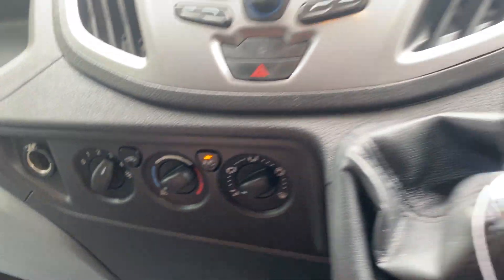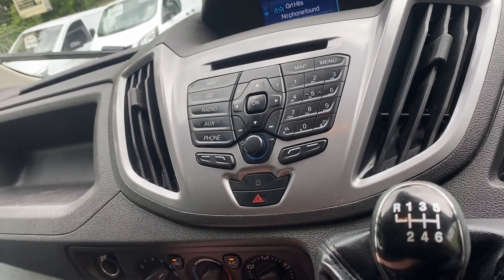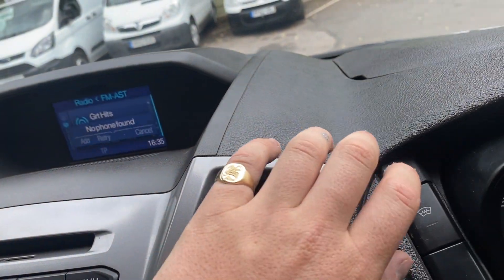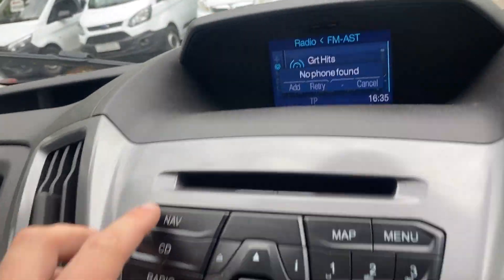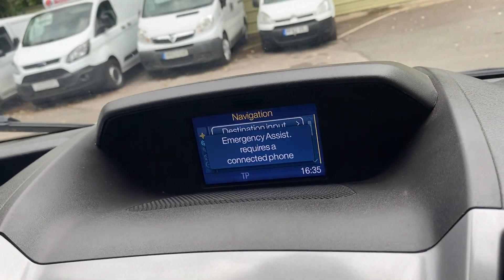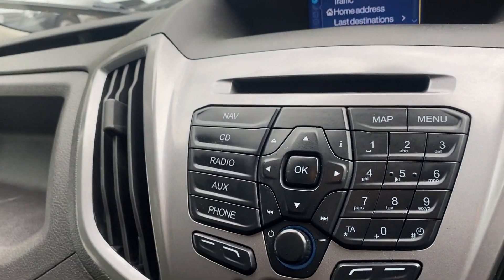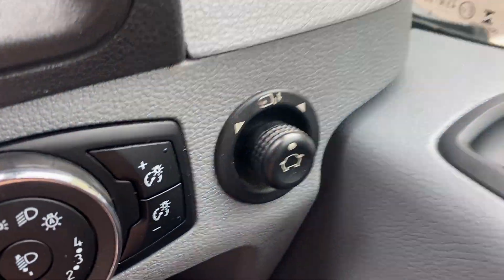We've got aircon, as you can see — it gets nice and cold, it's definitely working. Sat nav here, which is fully working as well — we can use the destination input. All your normal radio, aux, Bluetooth connectivity as well. It's got parking sensors front and rear, electric mirrors, and electric windows. You can lock the van from inside as well as outside.